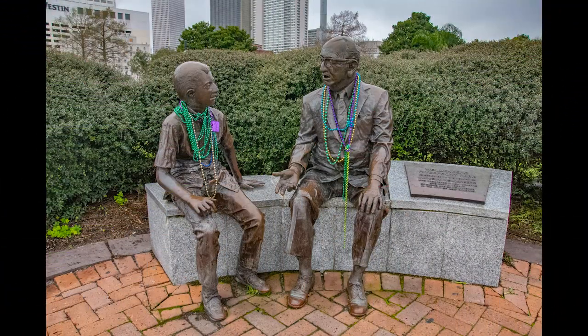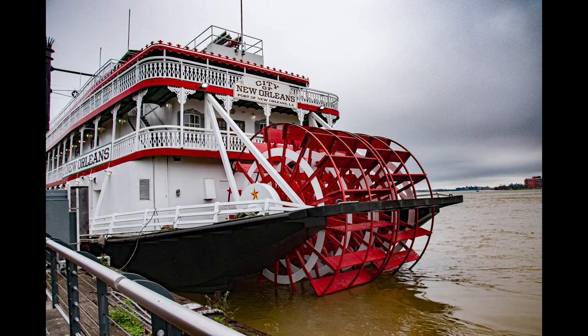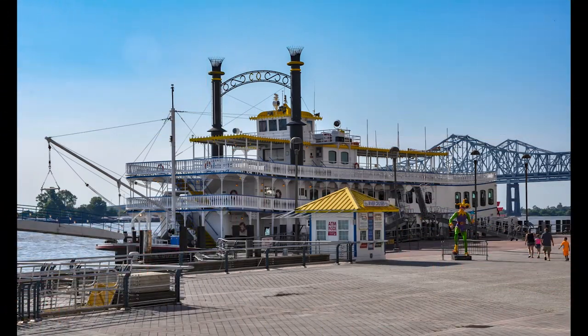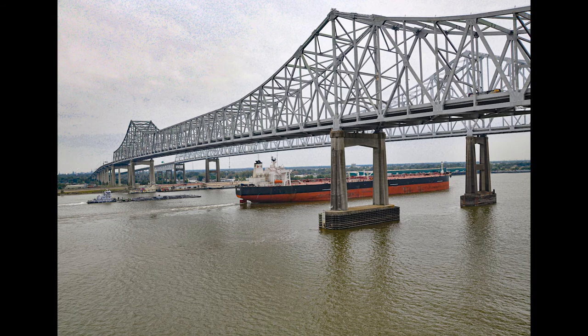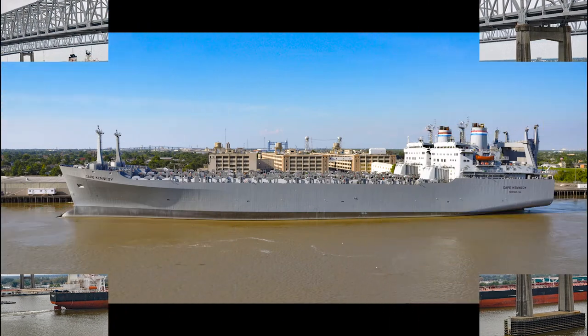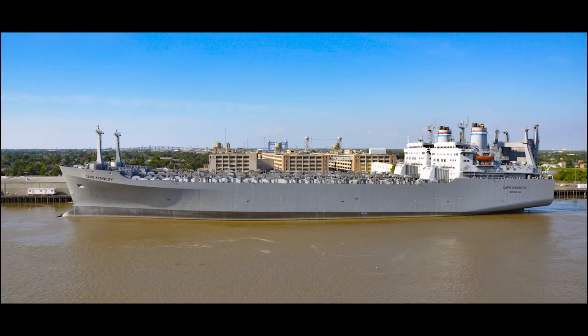Bring a picnic lunch, or purchase po'boys or local seafood. Watch the joggers and other passers-by, or just sit and take in the whole atmosphere. You might see community events and celebrations which are also held on this mile-long stretch of riverfront. Occasionally, street musicians add to the festive climate. But there's plenty to see on the Mississippi River as well — it's one of the world's busiest waterways. You can observe tankers, freighters, cruise ships, paddle boats, tugs, and long barges as they navigate past, laden with cargo and passengers.